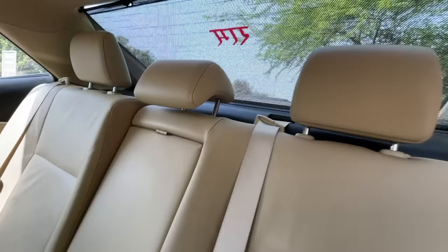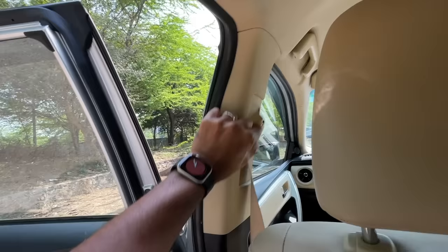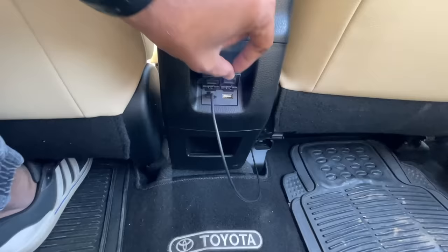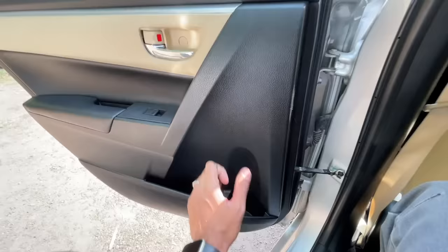Everybody gets a headrest, thankfully, and the floor is almost flat. When I sit inside I realize that under-thigh support is not the best. Legroom and kneeroom is actually good enough, not really scooped out, but there is a magazine holder. Headroom is nice because of the recline angle. There is a hook, handle, and seat belts get the height adjust function as well. You get two USB charging sockets and there is some storage space. Practical cabin, and the door pockets are also big enough.